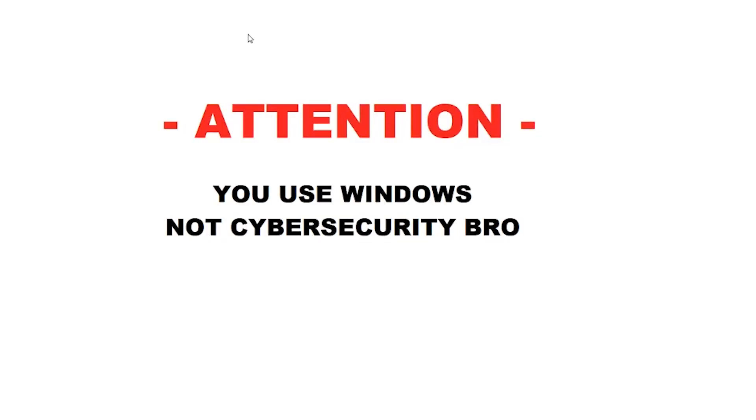You use Windows, not Cybersecurity Bro. Is someone trying to hack my machine? Oh no. Do I have an attacker? Oh no.